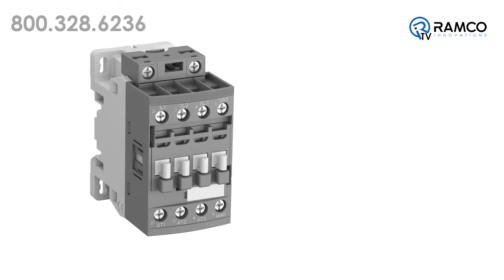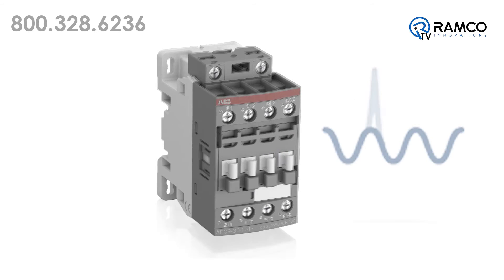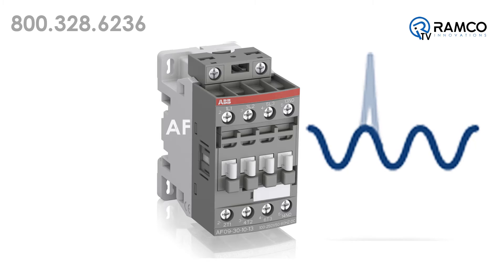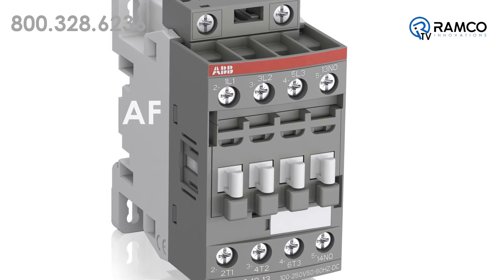With conventional contactor technology, it is recommended to use an external surge suppressor. With the AF technology, the surges are handled by the coil itself and the surge never reaches the control circuit. Neither the surge suppressor nor the actual surge has to be considered anymore, which means one less product and one less complication to worry about.